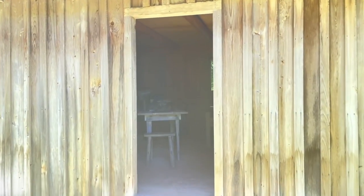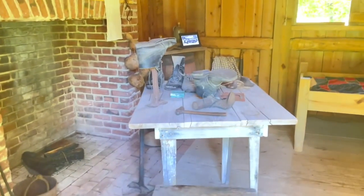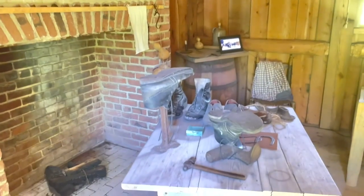This next structure is the slave cabin. This building and several other small buildings on the farm are not originals to the site. This is a recreation of a common style cabin where enslaved humans were forced to live in the area. This farm had five slaves living on the property in the 1850s, including a four-year-old boy.